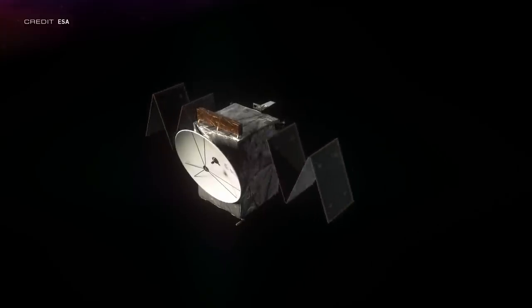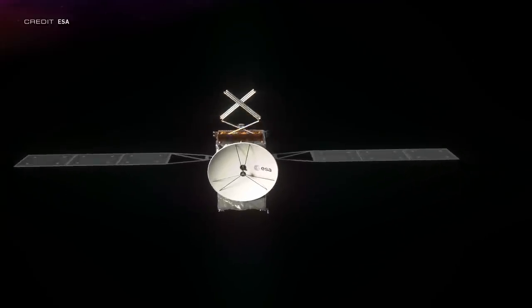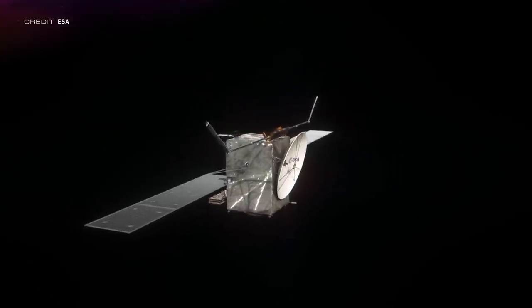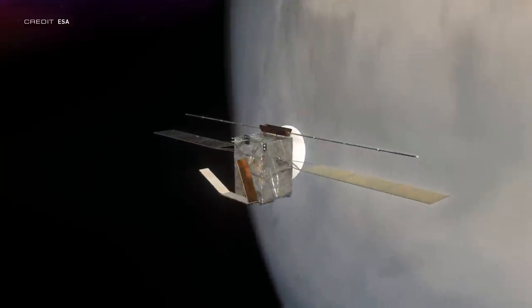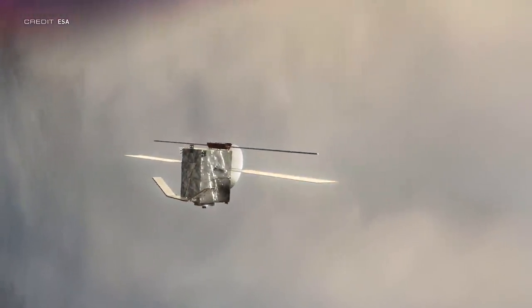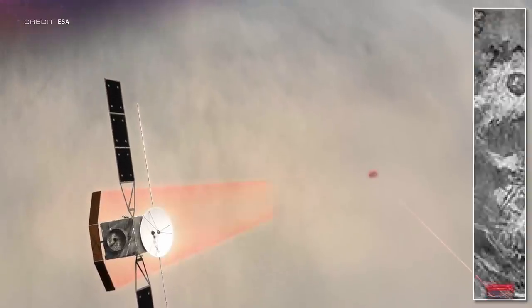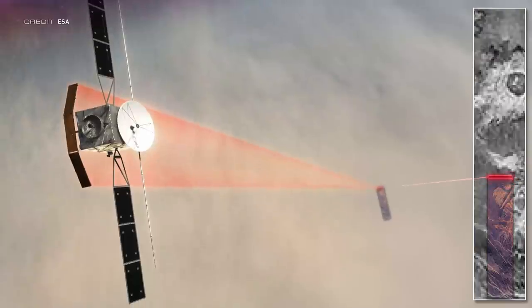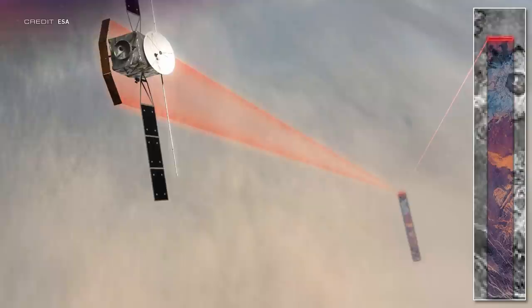Called ENVISION — with a capital V — it's a medium-class mission with a planned launch in May of 2032, arrival at Venus in August of 2033, and then aerobraking until 2035, at which point a four-year science mission will commence. This was not done in coordination with NASA's own two missions to Venus, but both agencies have acknowledged collaboration will absolutely occur. ENVISION will use spectrometers, sounders, and radar to study the interior of Venus, the Venusian surface, and the atmosphere that it orbits above.